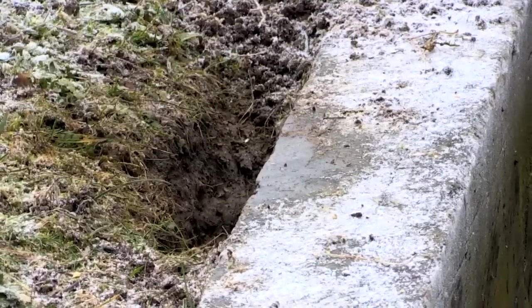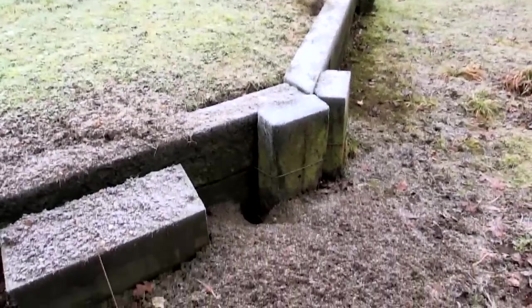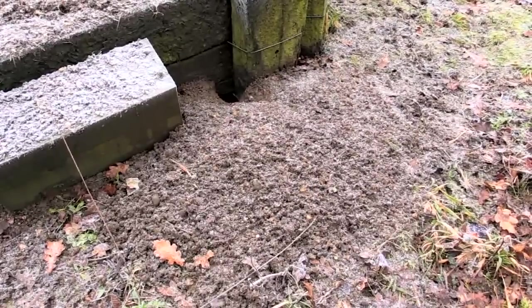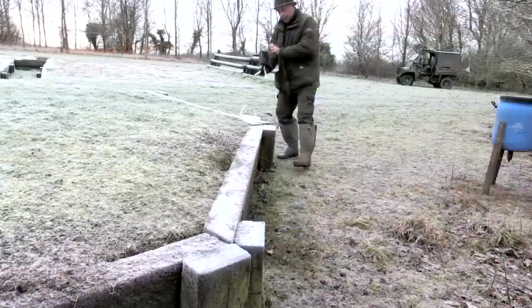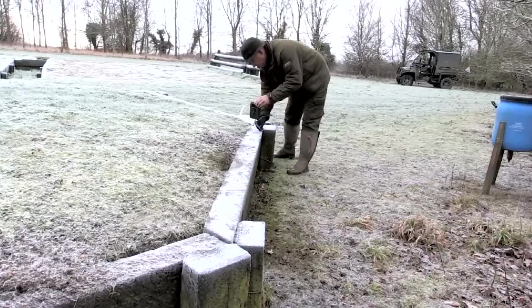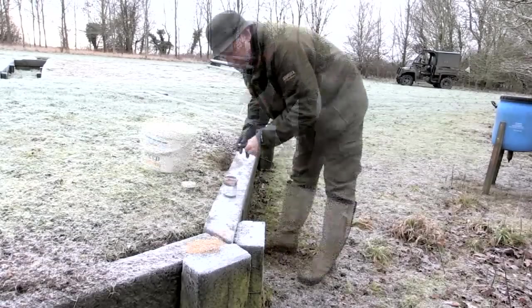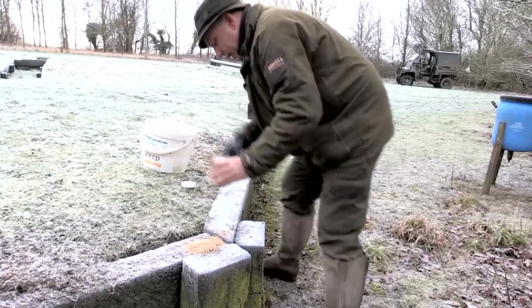You can see the rats have obviously been fairly active through the night. It's a raised horse jump and they're undermining it — one big hole on the bottom, a mound of dirt that looks like a badger's been in there. What I'm going to do now is put a camera out, put some feed out, and see what's going on. I'll put some chocolate spread out as well — you can't beat a bit of chocolate.